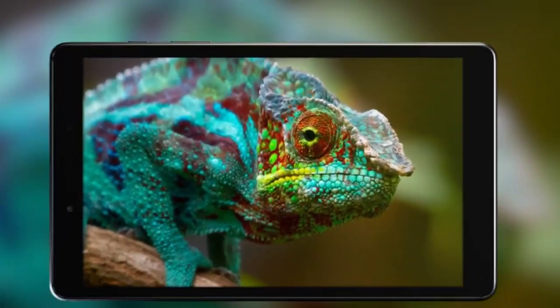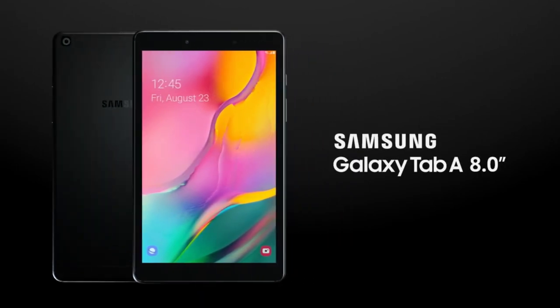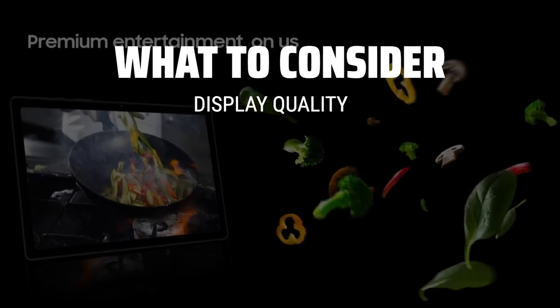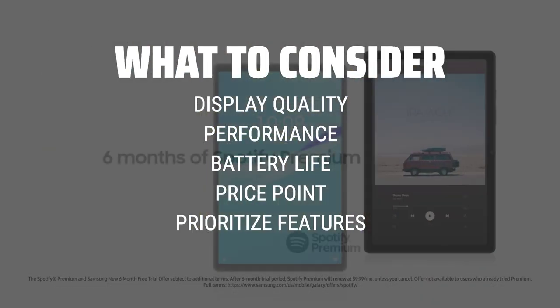The best Android tablet is probably one of the most sought-after gadgets in the tech world, offering endless possibilities and convenience. When choosing the best Android tablet for your needs, consider factors such as display quality, performance, battery life, and price point.